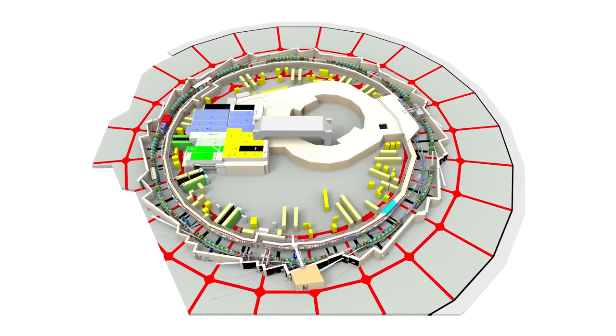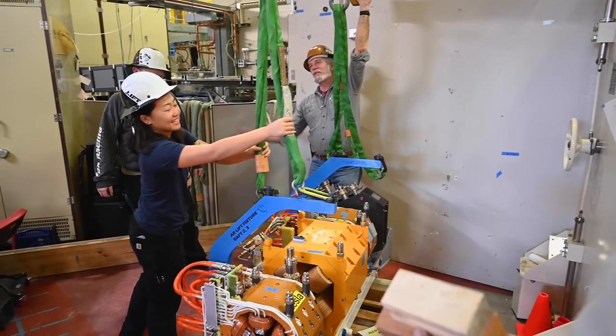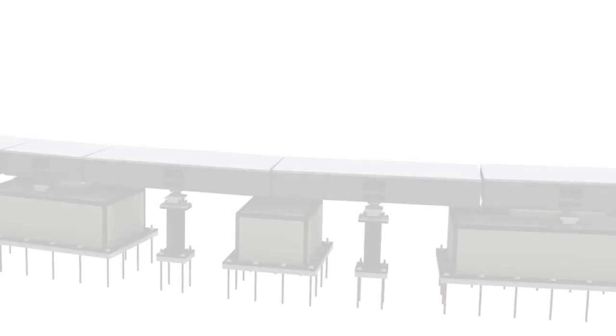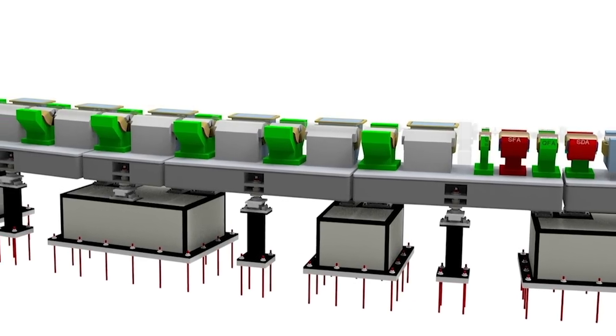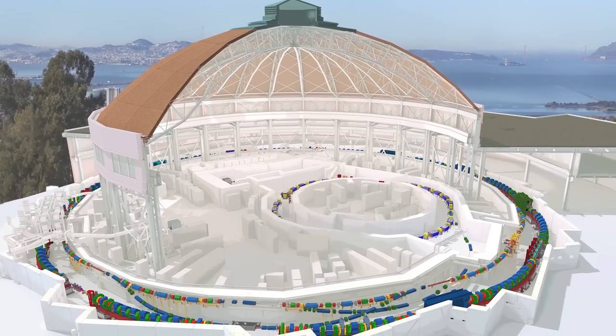The beams will be dark starting in late 2025 while all the new equipment and magnets are installed, but when it comes up, we'll have the sharpest, smallest, most intense soft x-ray light beams in the world.